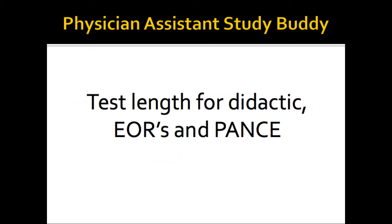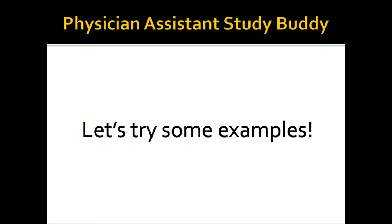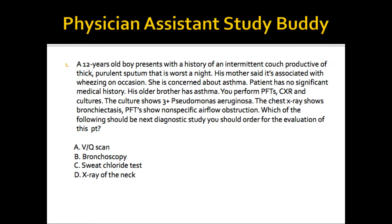Because the test length increases with every stage throughout PA school. In didactic, you're going to have tests that are 40 to 50 minutes. EORs are going to be 120 questions in 120 minutes — two hours for 120 questions. And the PANS is 300 questions. So having that stamina, knowing how to take a good test, how to stay on top of it, is super important. So let's try some examples and see if this works for you.